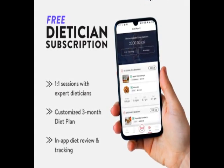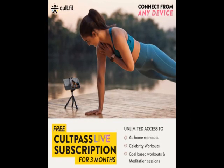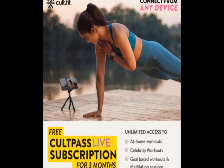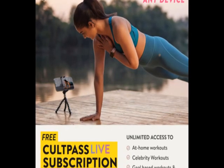So guys, this product has a lot of features — easy to use, latest design, durable, reliable, no maintenance.